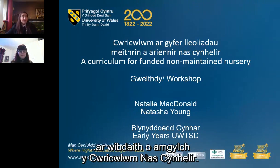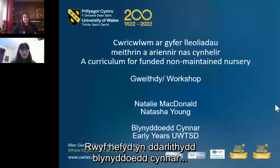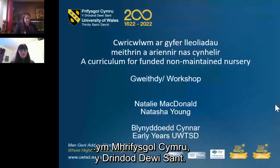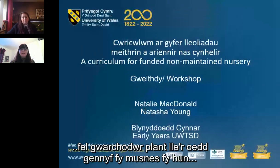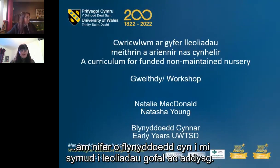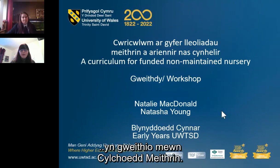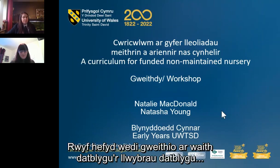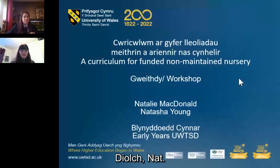I'm Natasha, also an Early Years lecturer at the University of Wales Trinity St David. I started my journey in childcare and education as a childminder, where I had my own business for several years before moving into education and care settings. My experience is predominantly with the non-maintained sector, and I've also worked on the development of the developmental pathways work as well as this document we're looking at today.